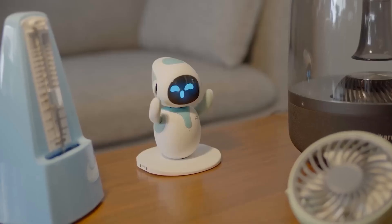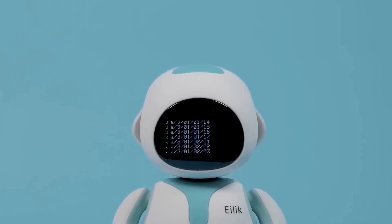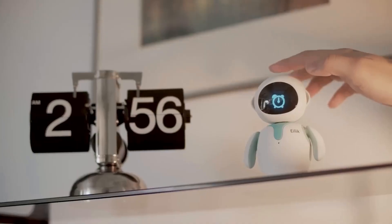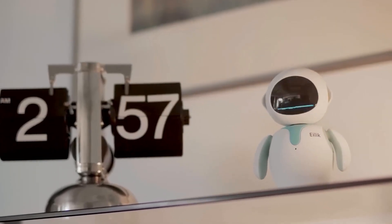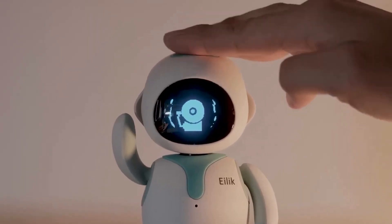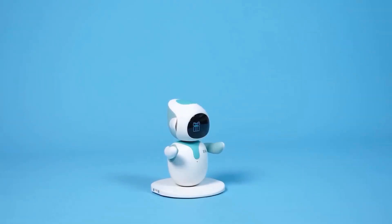Additionally, DIY enthusiasts can 3D print models for Ilic to interact with, enhancing its versatility. Ilic's performance is powered by 4M3 servos, providing smooth and flexible movements. Its rechargeable battery lasts up to 1.5 hours on a single charge and it charges via a USB-C port.